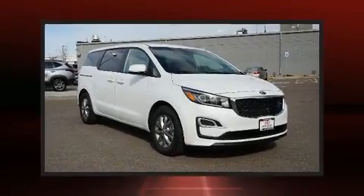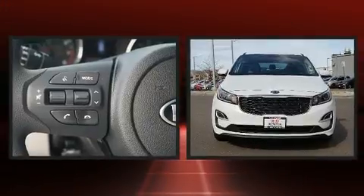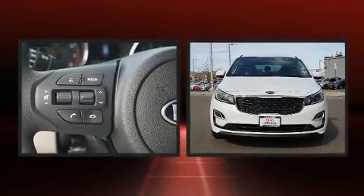Outstanding design defines the 2020 Kia Sedona. It features an automatic transmission, front-wheel drive, and a 3.3-liter six-cylinder engine.